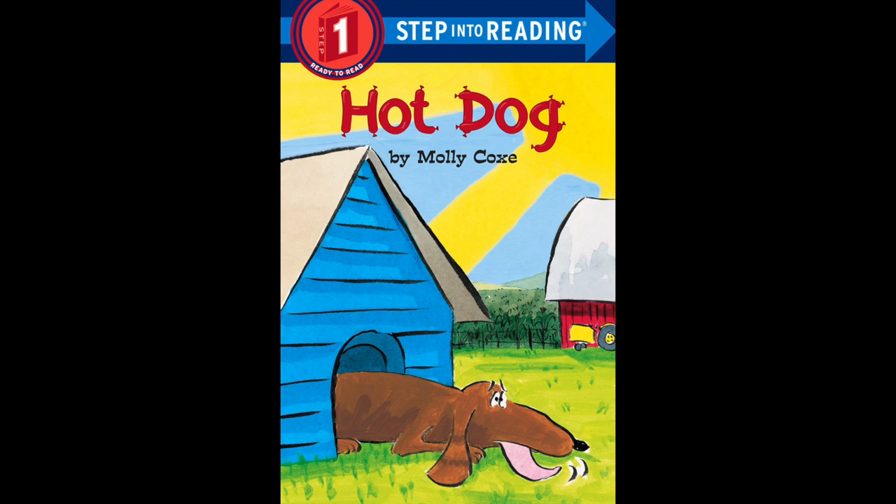Before we read, let's look at the cover. What animal is that on the cover? It's a dog, right? And where is the dog? Inside or outside? The dog is outside. And what is that blue building? That's the dog's house — so that's a doghouse.